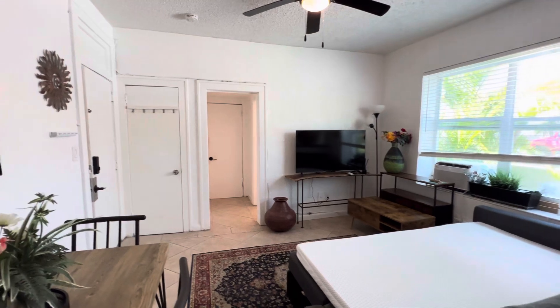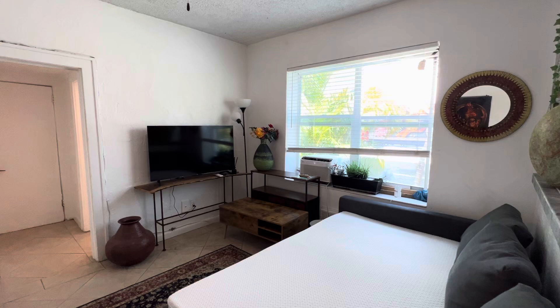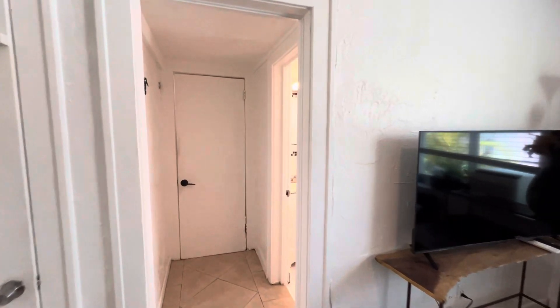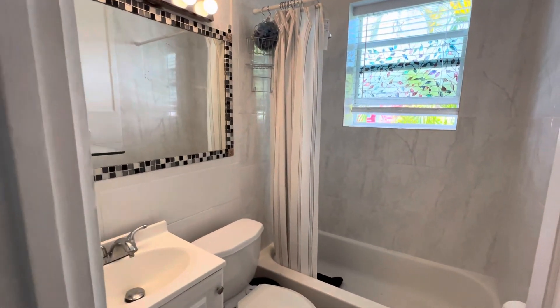It's a minimum six-month lease, preferably one year. The rent includes water, gas, garbage, and pest control, and laundry facilities are located within the building.